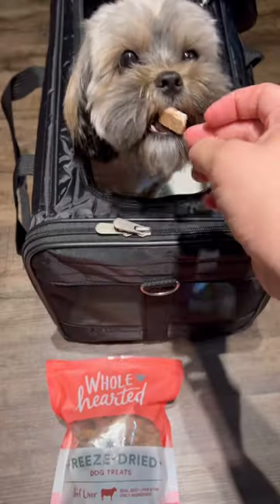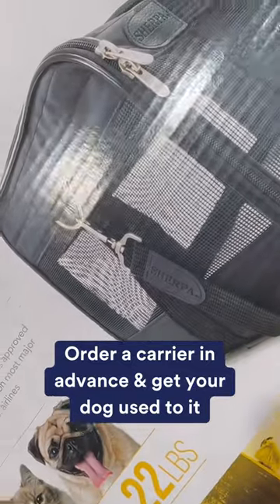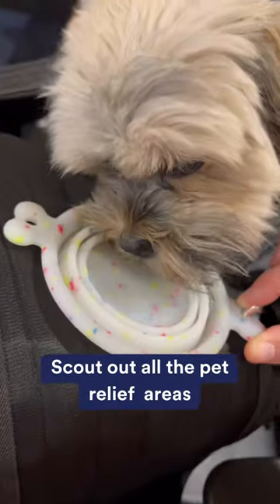Here are four tips to make a flight with your dog successful. Order the travel carrier a few weeks early so your dog can get used to it. Scout out all of the pet relief areas at the airport.